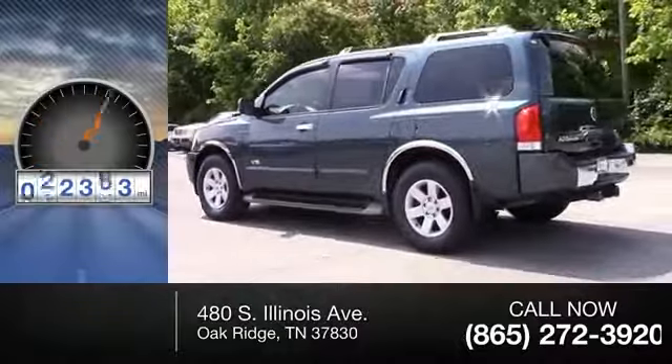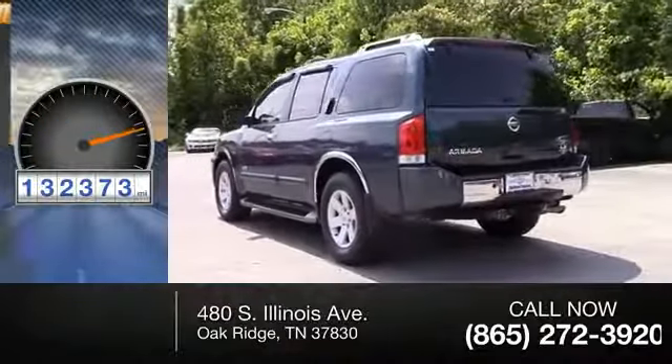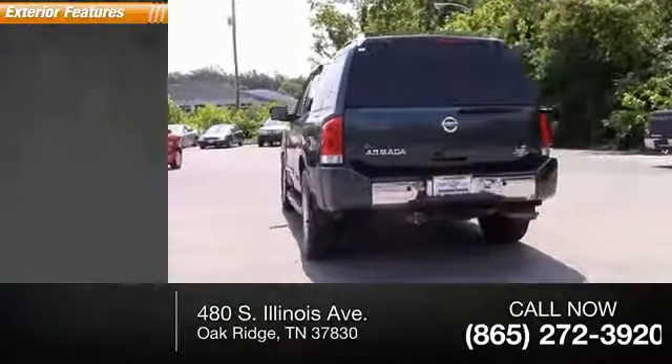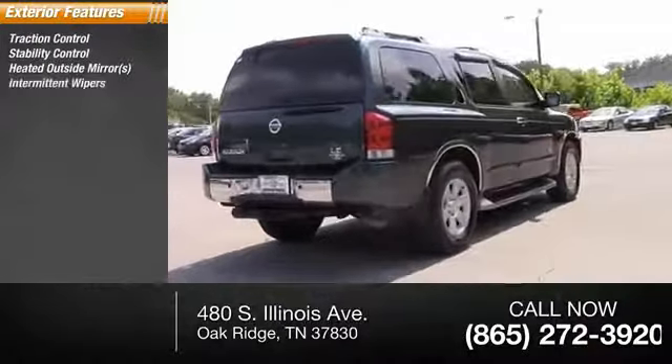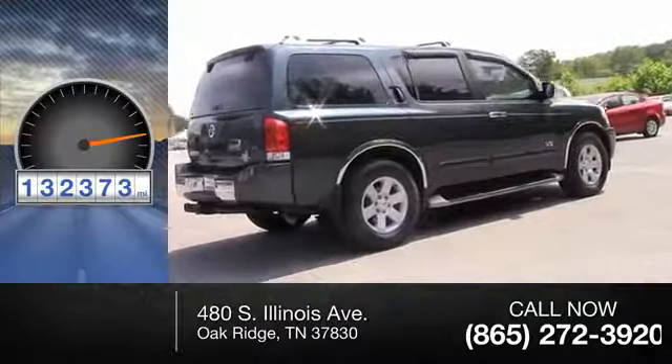This vehicle has less than 135,000 miles. Here are some of this vehicle's great options: traction control, stability control, heated outside mirrors, intermittent wipers, roof rack, running boards.